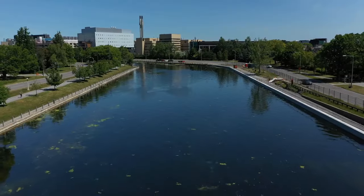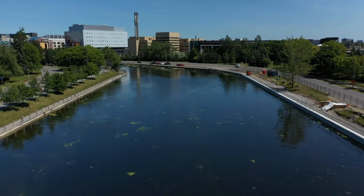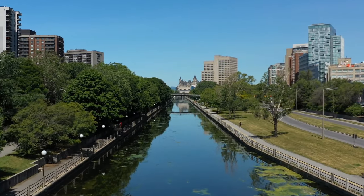At number 23 we have the Rideau Canal. Whether frozen in winter or bustling with boats in summer, the Rideau Canal, a UNESCO World Heritage Site, is a must-visit in either Ottawa or Kingston.